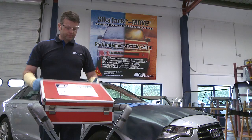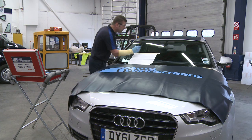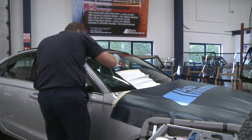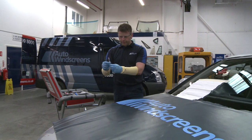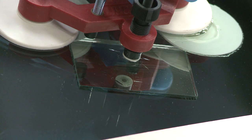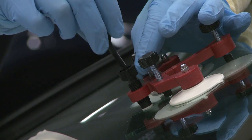The repair process is very straightforward. Any dirt or debris is removed from the chip area. The repair equipment is placed over the damaged area and resin is placed in the injector. The plunger forces the resin into the chip, and when retracted, the vacuum removes any air.